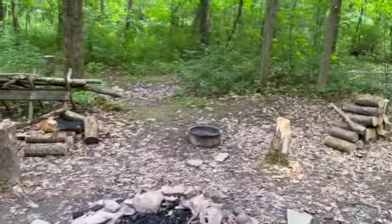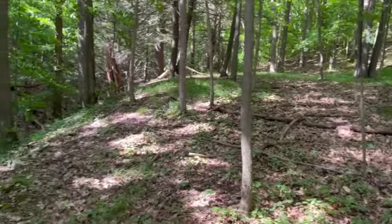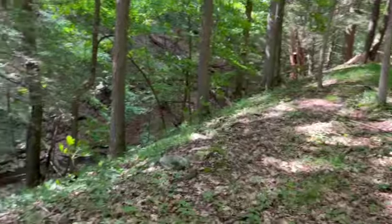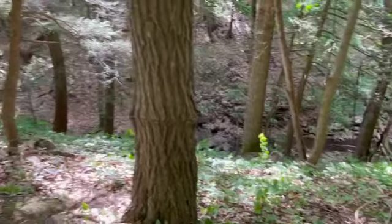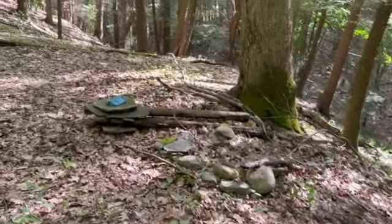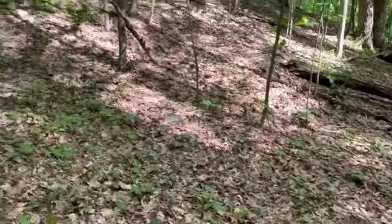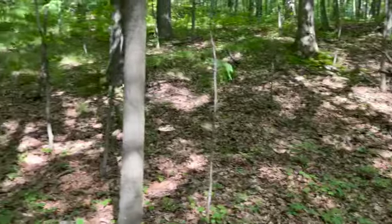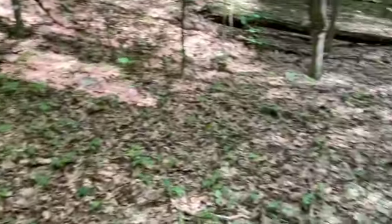A few years back I was here and I thought somewhere along the stream down there there'd probably be a great spot for a camp. Sure enough, I found a nice secluded little spot. I'll come back here and sleep one day, but for now it'll be a gear test.